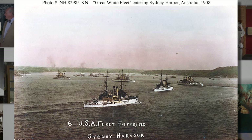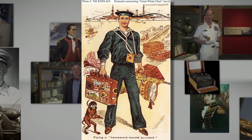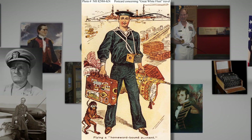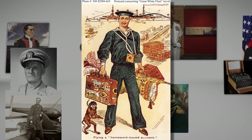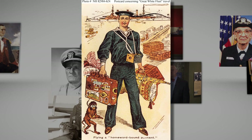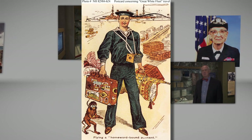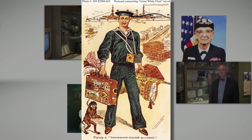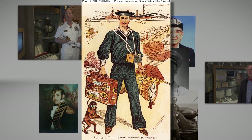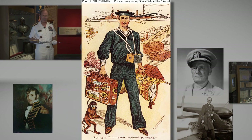With all this celebrating, some of the crewmen were beginning to feel the wear and tear. One sailor was found asleep on a bench in one of Sydney's parks. Not wishing to be disturbed, he posted a sign above his head which read: 'Yes, I am delighted with the Australian people. Yes, I think your park is the finest in the world.' And then concluded: 'I am very tired and would like to go to sleep.' Being truly hospitable, Sydney let him sleep.